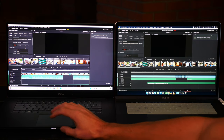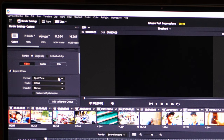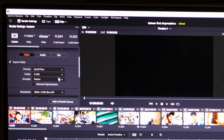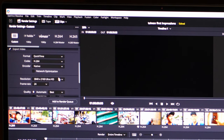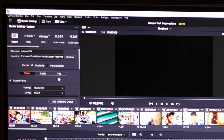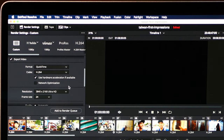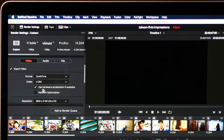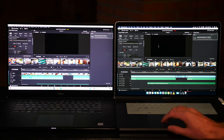These are both going to be exported with the same exact settings: QuickTime movie with H.264 codec, native encoder. The resolution is 3840 by 2160 and the frame rate is 24 frames per second. The only difference I've seen is that the MacBook has a 'use hardware acceleration if available' checkbox defaulted and checked, so I'm going to leave that there. They're both in the render queue.